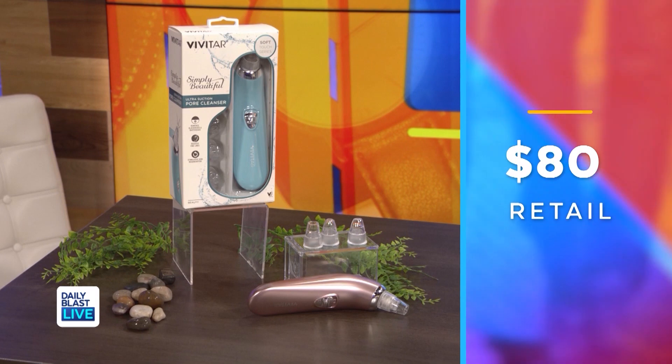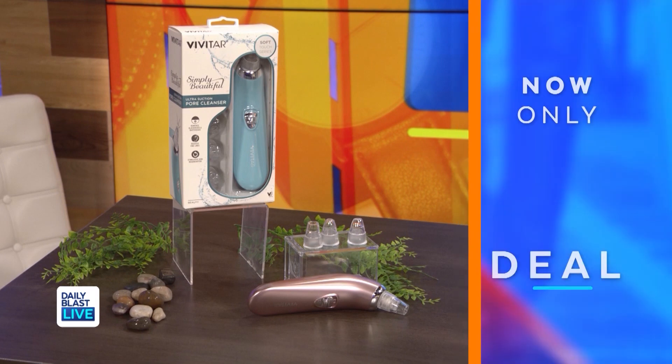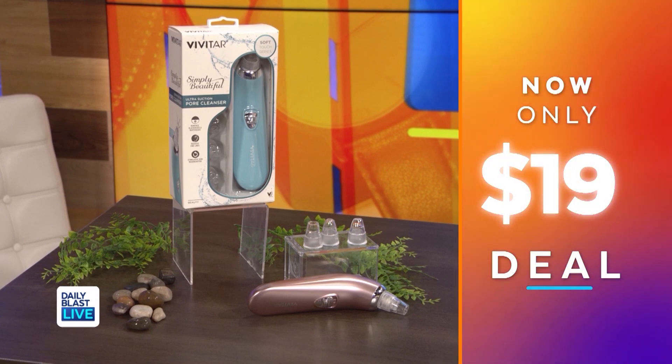Normally these are $80, but right now they're only $19, which means you're saving 76 percent. That's not bad for amazing skin. Now we've all got a little bit of extra downtime.